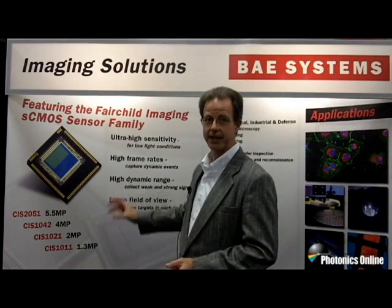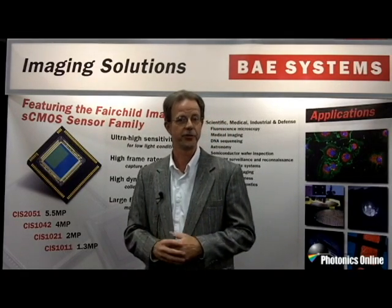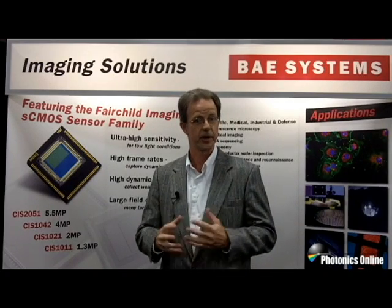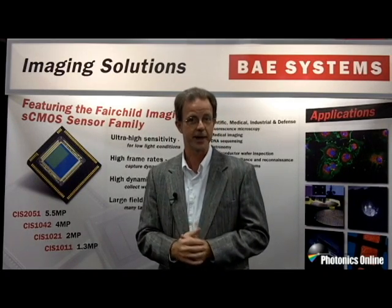It's the CIS-N21, and it's the latest introduced product that has a great combination of features for scientific imaging and for industrial and surveillance applications.